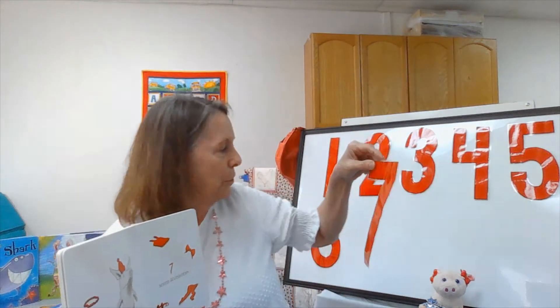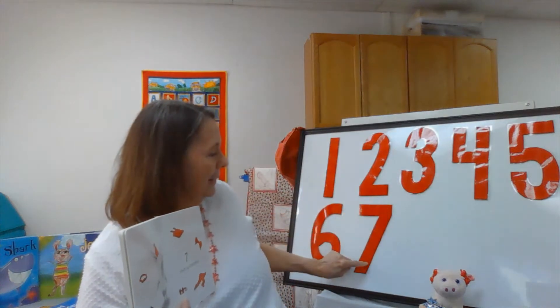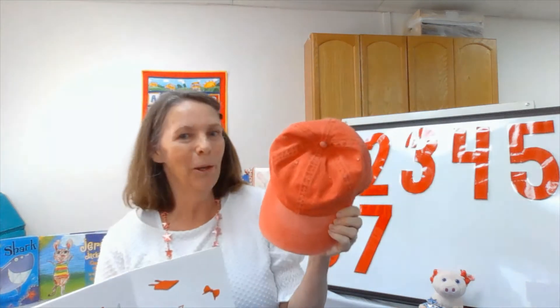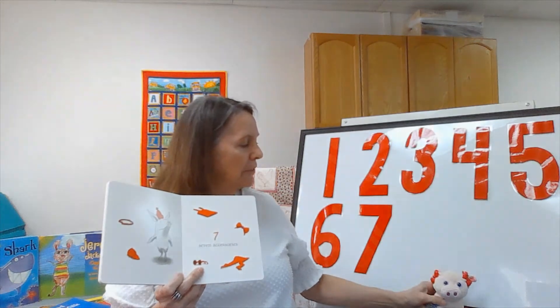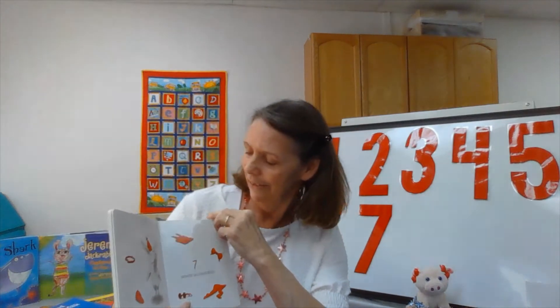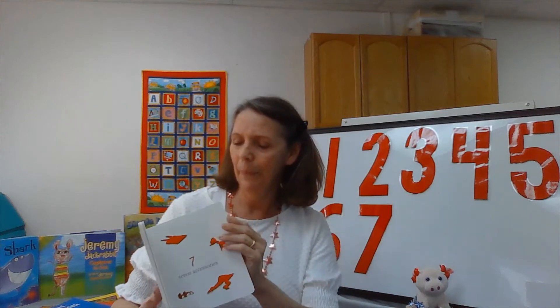Now we can move on to number seven — seven accessories. Olivia has seven accessories. Here's our number seven. Accessories — do you know what that word is? Look how long that word is. That's a big word, but you all use accessories. My necklace is an accessory. My hair clip is an accessory. A baseball cap is an accessory, boys and girls. And look — Olivia's little bows in her hair, those are accessories. That's a big word we're learning: accessories.